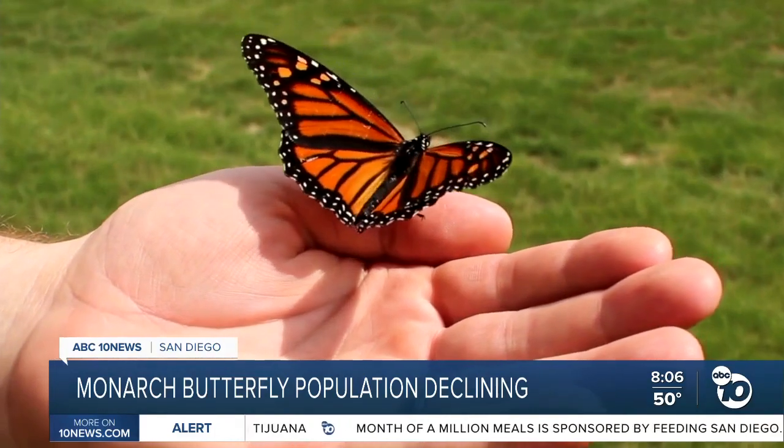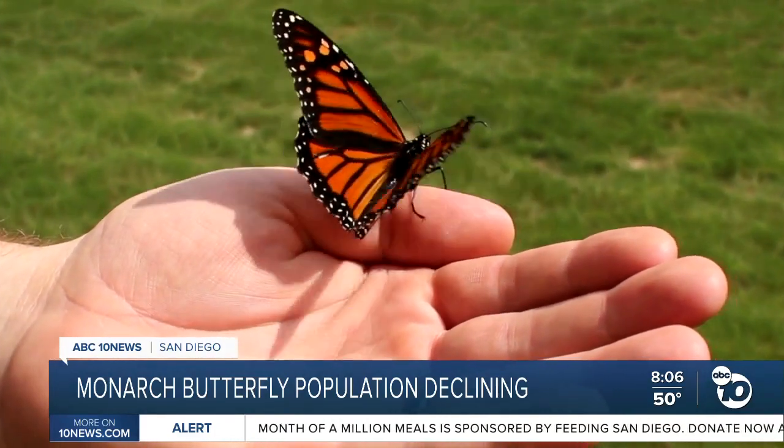Jeffrey Morse, associate professor of biology at University of San Diego, is an expert in monarchs. He says there has been a bit of a rebound since, but the numbers are still so low they've been officially declared endangered.